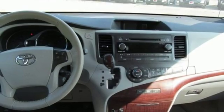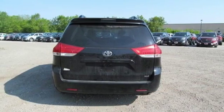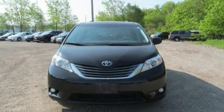This minivan even comes with a CD player and MP3 decoder for your listening pleasure. Bring the family in for a test drive of this 2013 Sienna today.